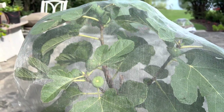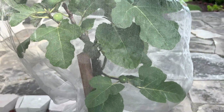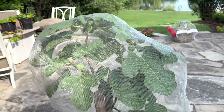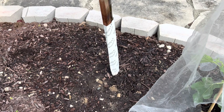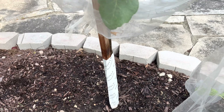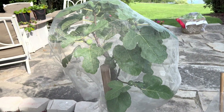Just a couple days ago I made a video about how it's dropping its figlets — it's aborted about five figlets and I made some adjustments. I poured in some banana peel water, which should be loaded with potassium and that helps the overall health of a plant as well as circulation. And then I started watering it day and night, just soaking the ground with water.